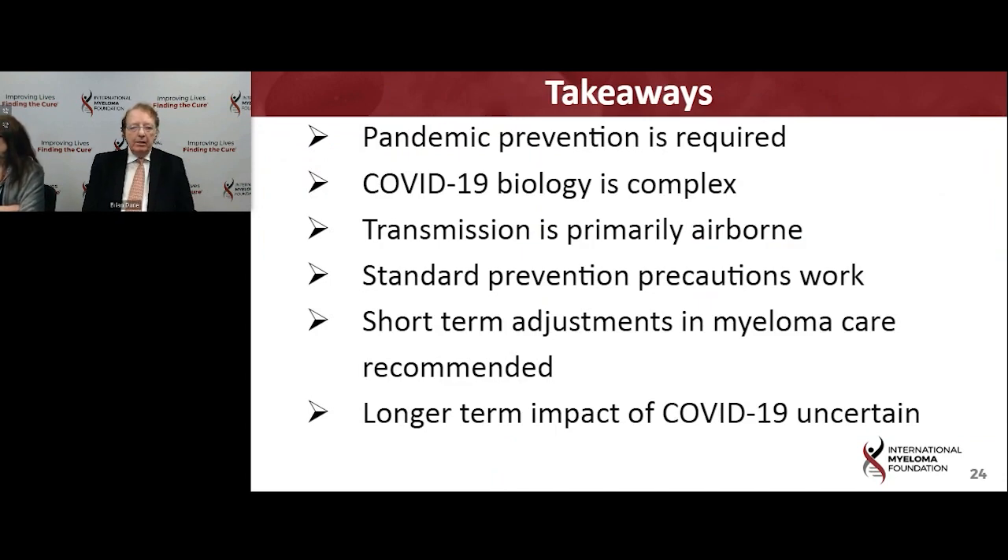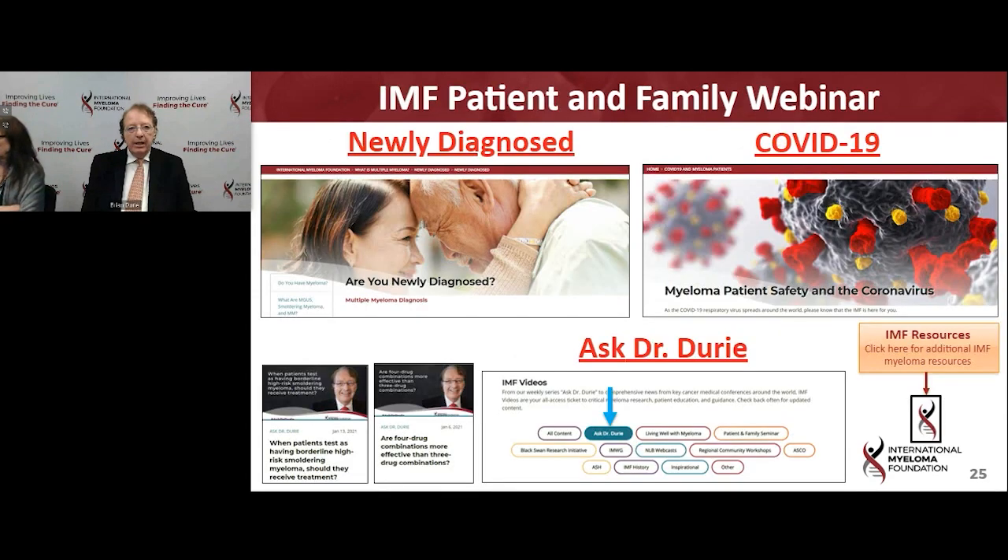The pandemic is a big problem and we certainly want to work to prevent it from happening again. Standard preventive precautions work — wearing a mask is so helpful. We need to adjust your myeloma care, but we really want to focus on making sure you still do get your care. There will be a long-term impact, which mostly will be a need for ongoing vaccination. We have different seminars for the newly diagnosed and for COVID, and many different sources of information to take advantage of.